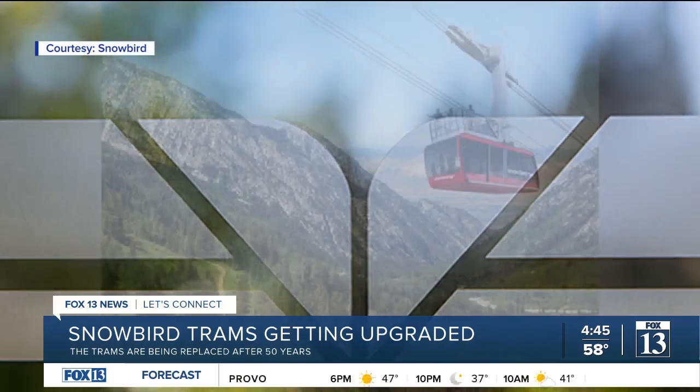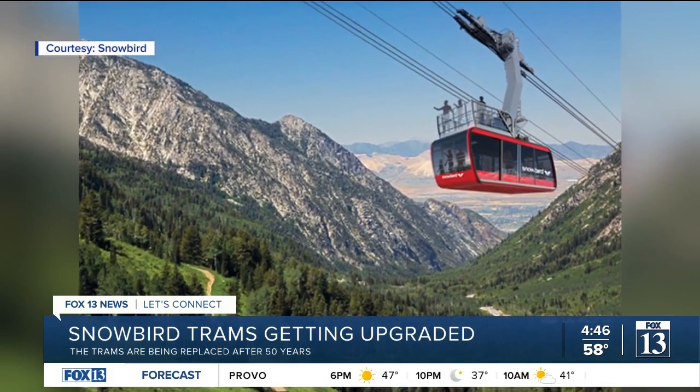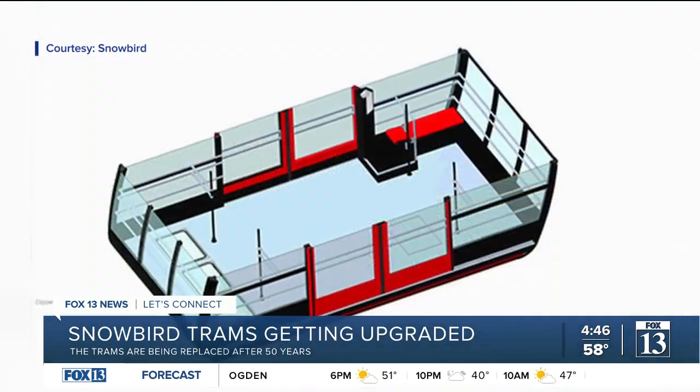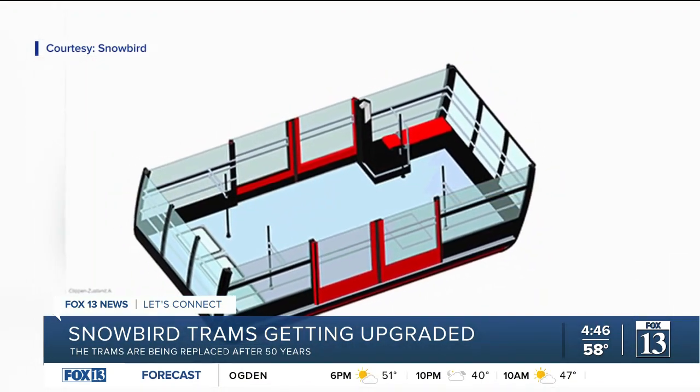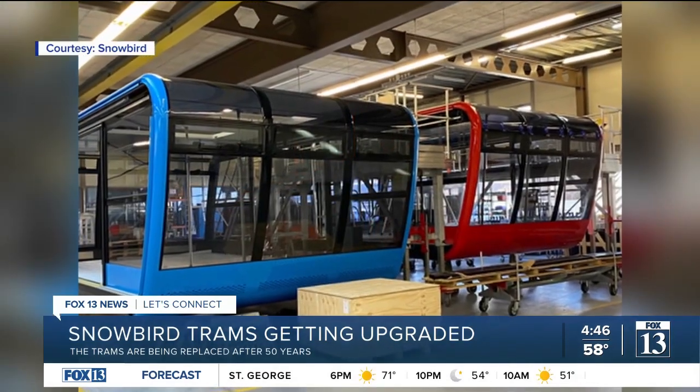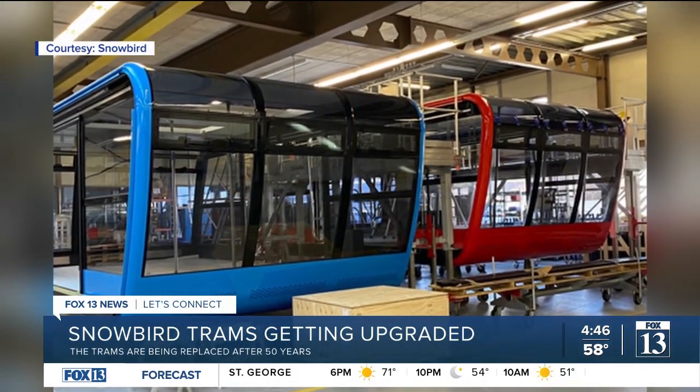Our floor director Chess is looking pretty scared when she sees that picture — she's not going to be standing up there. They say the old trams have traveled far enough to have gone to the moon and back one and a half times. And when you're on them, you feel like you're halfway there.